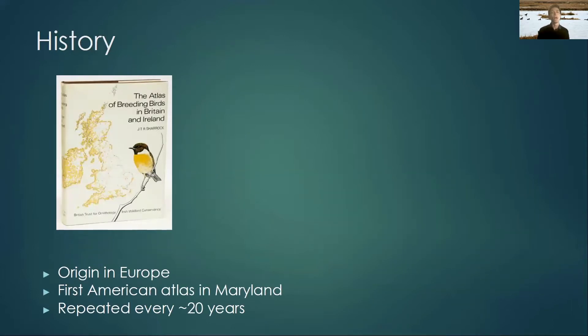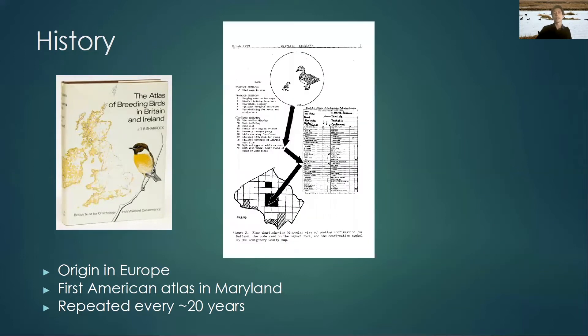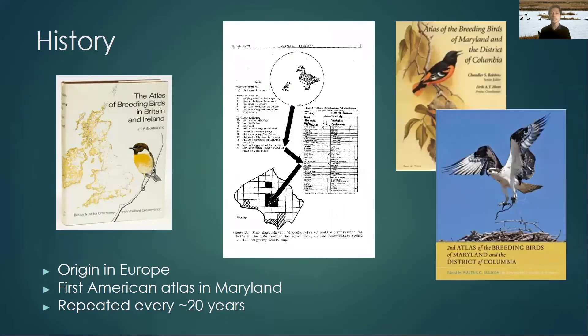Breeding bird atlases started in Europe — the very first one was done in Britain and Ireland. A guy by the name of Chandler Robbins heard about this, thought it was a great idea, and brought it over to North America. He ran a couple of tests in Howard and Montgomery County in Maryland to see if breeding bird atlases would work, and they did. So the project was expanded statewide in the 80s — that was the first breeding bird atlas here. Then a second one was done in the 2000s, and we're now on the third, which started January of 2020.